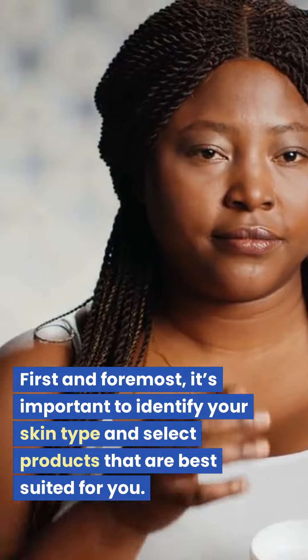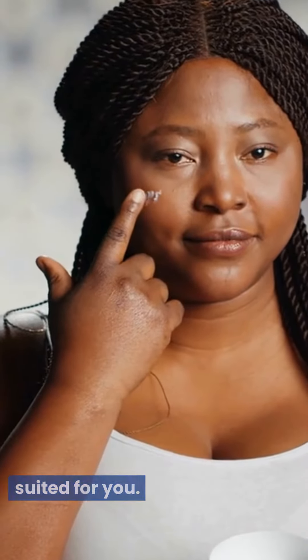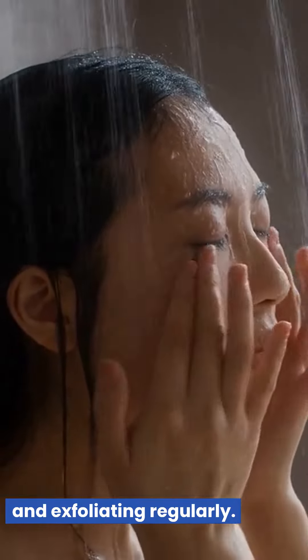First and foremost, it's important to identify your skin type and select products that are best suited for you. Second, keep your skin clean by washing twice a day with a gentle cleanser and exfoliating regularly.